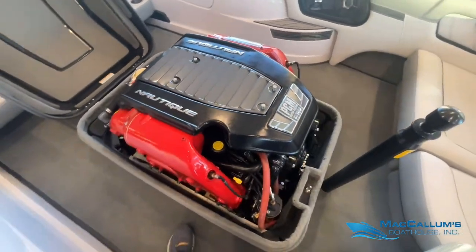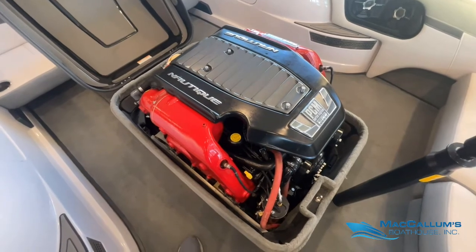This boat has a PCM 5.7 liter, 343 horsepower engine.